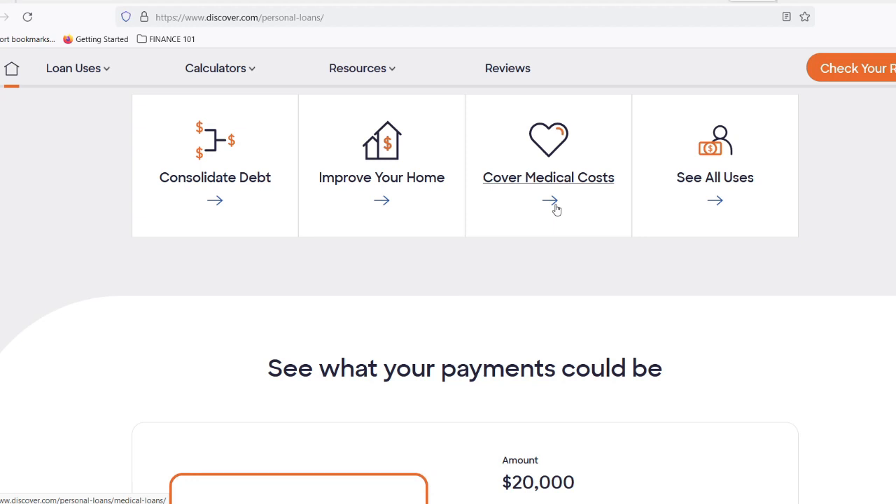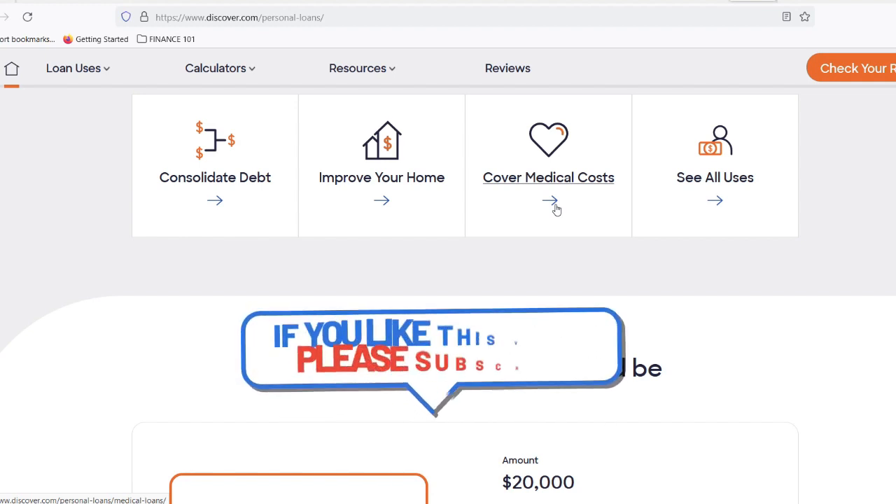But what happens after you hit submit? Here's where things get exciting. Discover boasts a fast approval process. In most cases, you'll get a decision on your application the same day you apply. No waiting weeks to find out if you're approved.